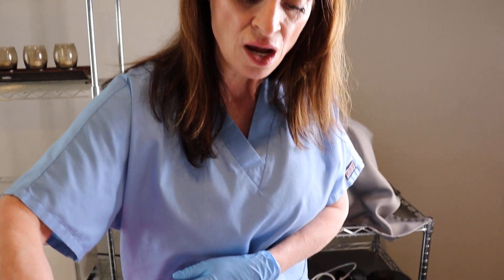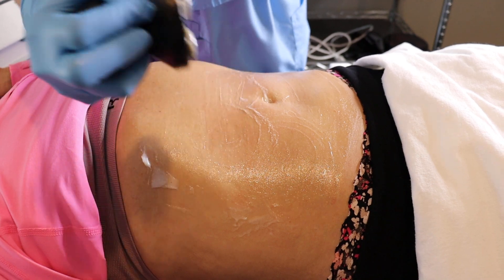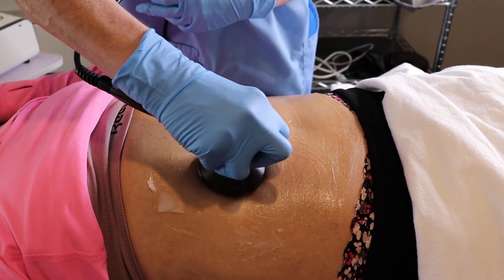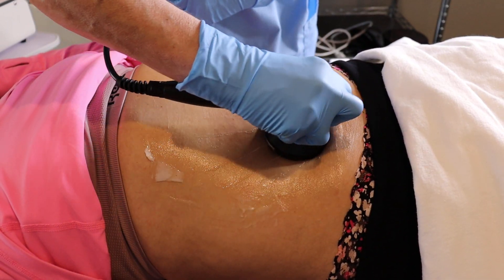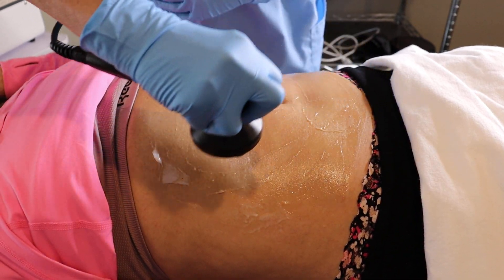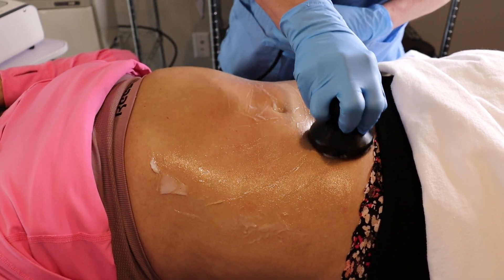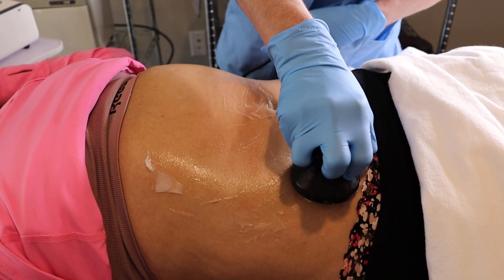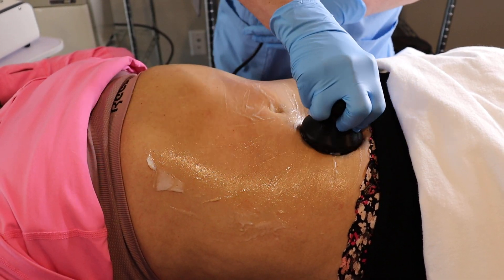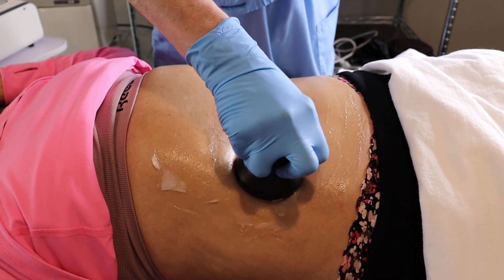Even though I'm doing it in circles, you can also do sculpting with this. You always want to make sure that all four probes are touching — there's not going to be any zapping at all. If you want a little bit of contouring, you can go down at that angle. If you have a little bit of extra down here in the lower area, you can focus a little bit more on that, then go back and go real slow around the abdomen.